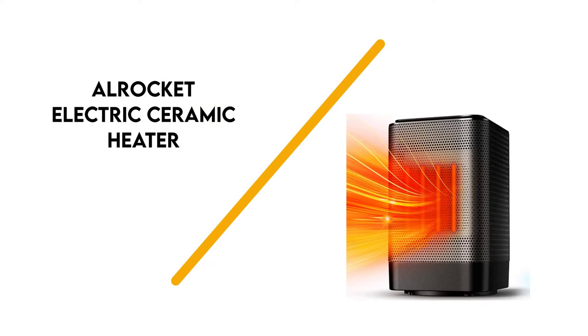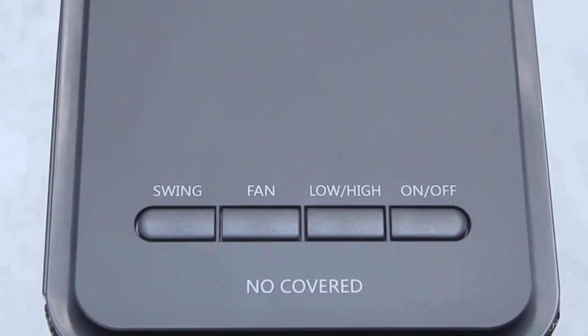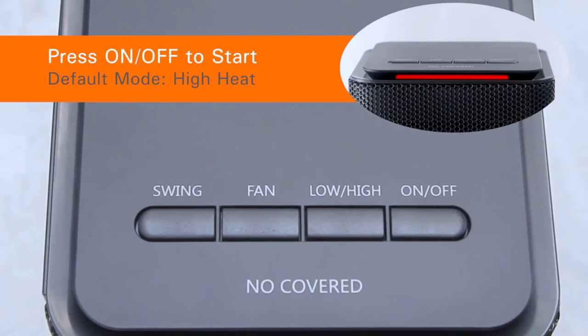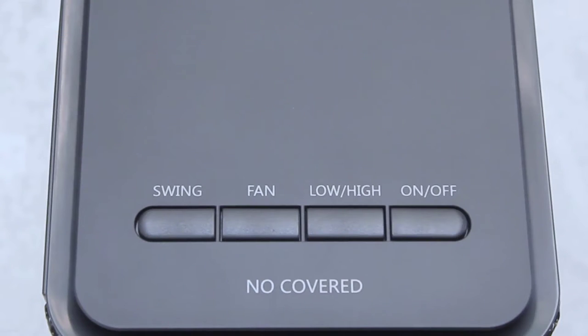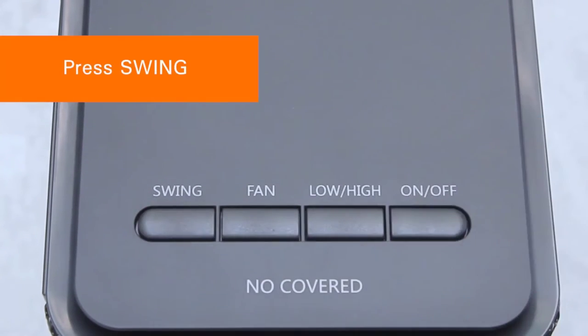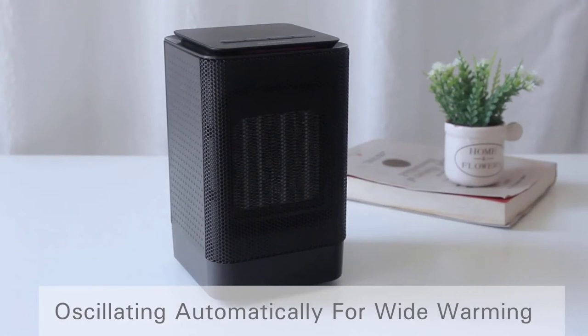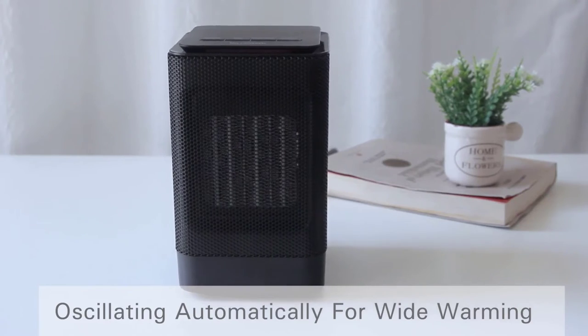Number 3: Alricut Electric Ceramic Heater. The Alricut Oscillating Space Heater produces little noise, so you don't have to worry about sound interference either in the home or at the office. It features user-friendly controls located in the back — simply turn it on, adjust the temperature, and the heater takes care of the rest. You can choose between high and low heat settings.